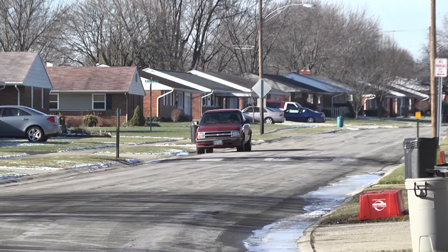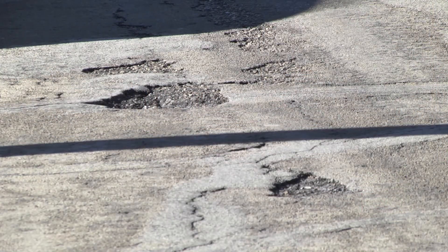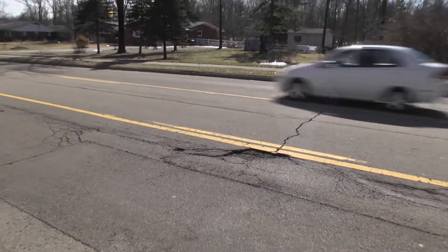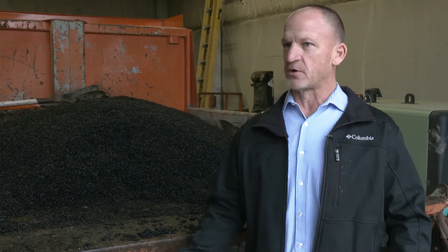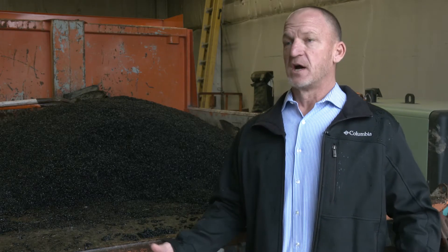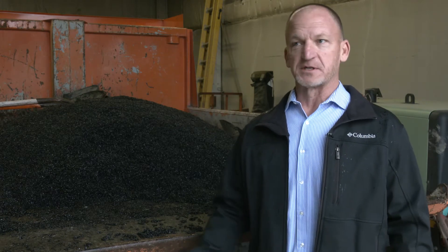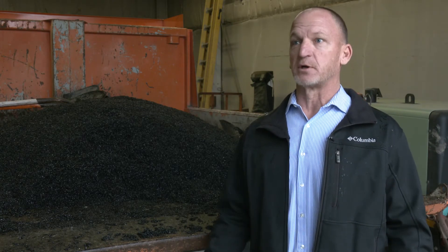The Public Works crews can't be everywhere at the same time, so they're asking for your help. Anytime you spot a pothole, be it on a main road or a side street, let us know about it. You can call our Public Works Department, you can call the City Building, you can also get online and go to our webpage and contact us that way. Let us know where the pothole is — that's the big thing. If you let us know exactly where it is, we can send crews out immediately usually and get them filled in to help other people keep from running into the holes.